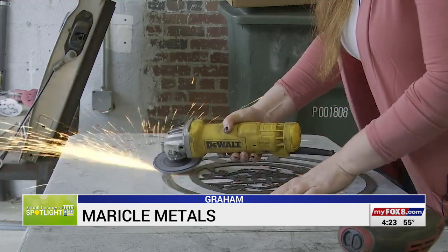We grind it, sand it, wash it, and either I paint it or I send it off to powder coat.